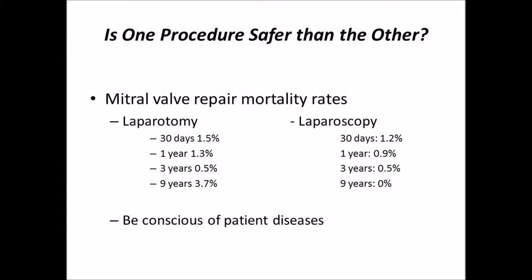Is there any evidence that one is safer than the other? As far as mortality rates are concerned, a study looking at mitral valve repair reported no significant difference between open and minimally invasive surgery mortality rates. However, recent studies have noted other differences: minimally invasive mitral valve surgery showed improved numbers in atrial fibrillation, chest tube drainage, and sternal infections, but also carries a higher risk of stroke, aortic dissection, groin infection, and phrenic nerve palsy.